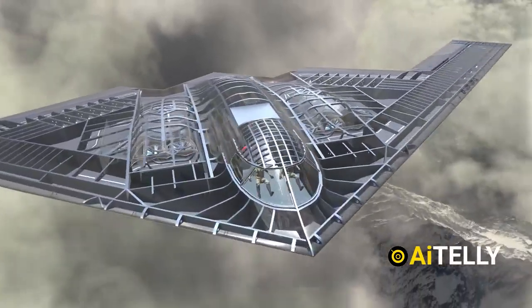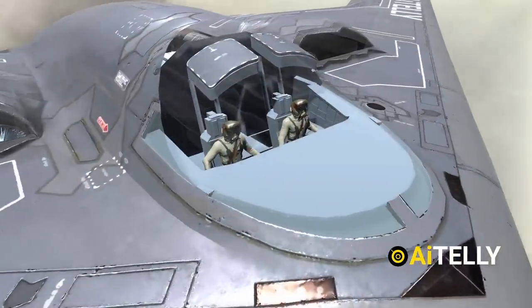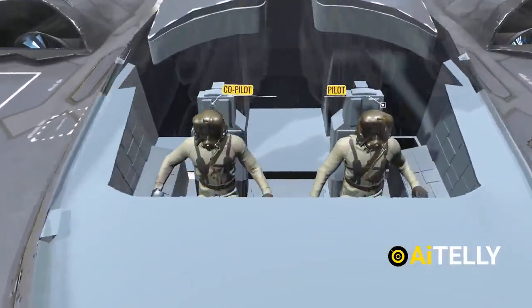As an engineering channel, we also made a video on the secrets behind the stealth bomber, so check that out and subscribe to not miss a beat.